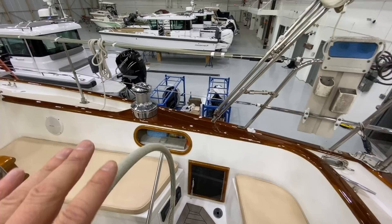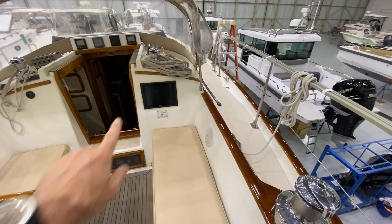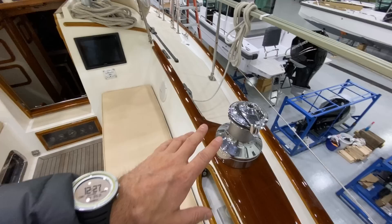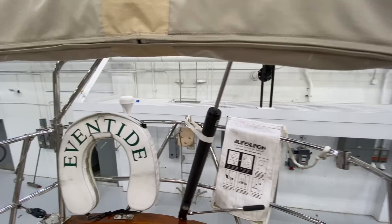This cockpit is beautifully laid out. The varnish is just gleaming right now — absolutely gorgeous. I love the placement of that Garmin screen; you don't take away from the aesthetics of the helm area with a big pod in front of your face. Nice stainless primary winches. You do have a bimini here as well for extra sun protection.